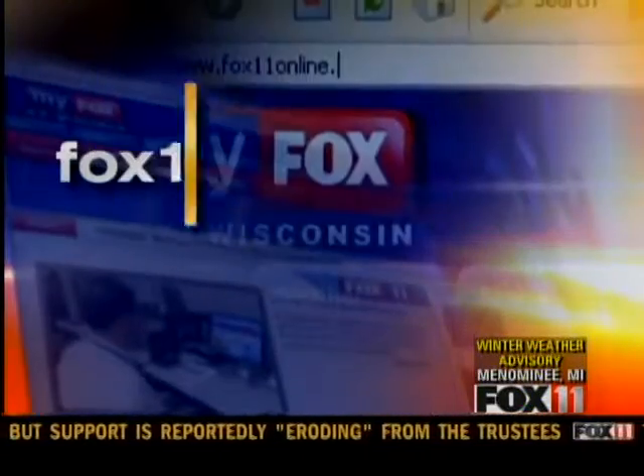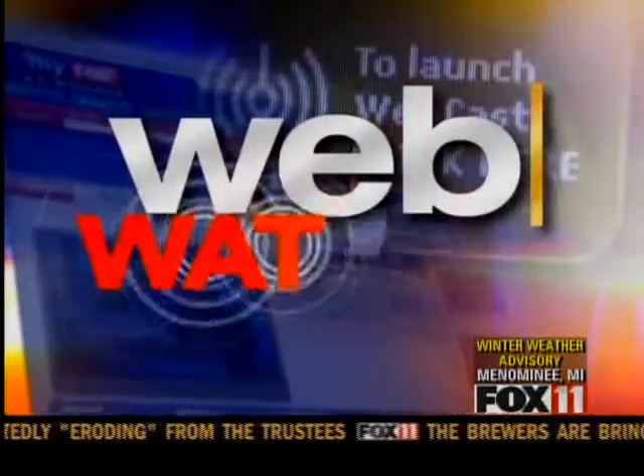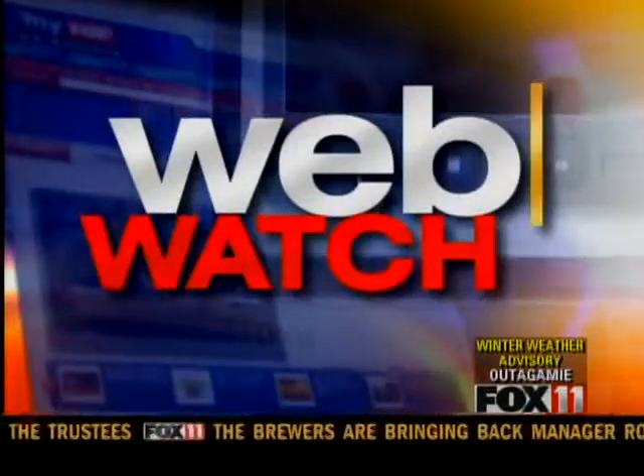Technology is making it easier for you to share news with us. It's called Report It. It's as easy as snapping a picture or taking a few seconds of video with your smartphone. Scott Hurley shows you how to do it in this Fox 11 Online Web Watch.